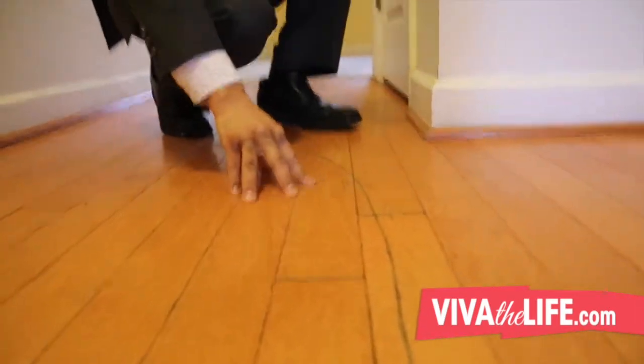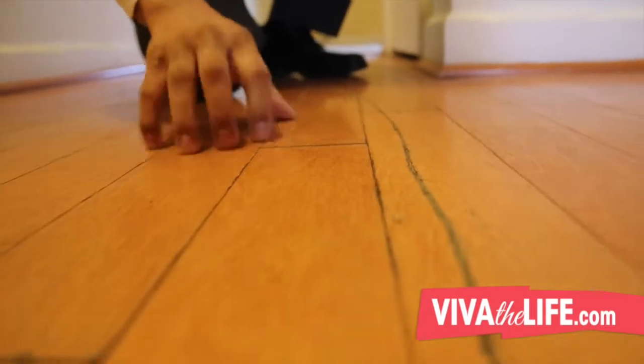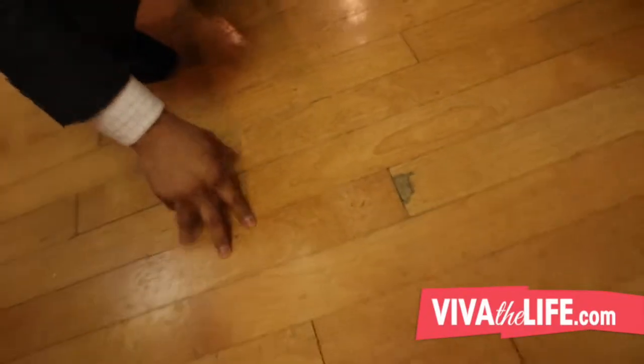As you can see here, we have a huge gash in the hardwood — not sure how it happened. We also see that the hardwood has retained moisture and it's popping up; it's just in bad condition. The dishwasher was leaking and it's also destroyed the floor here.